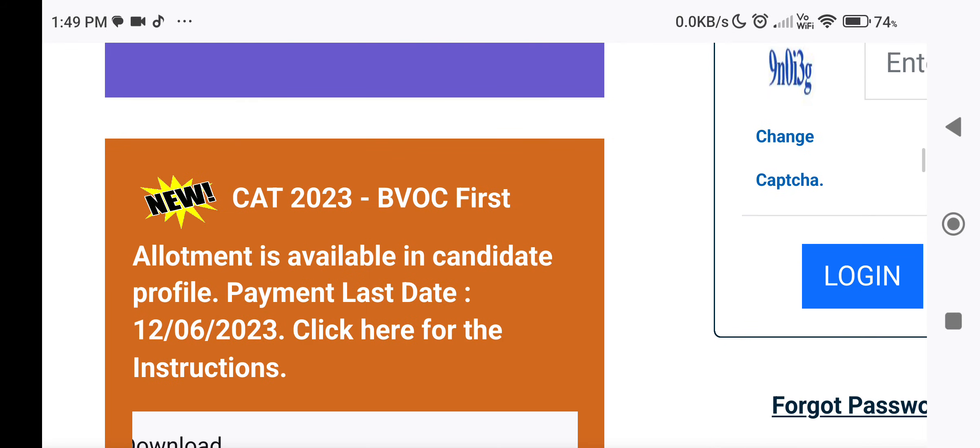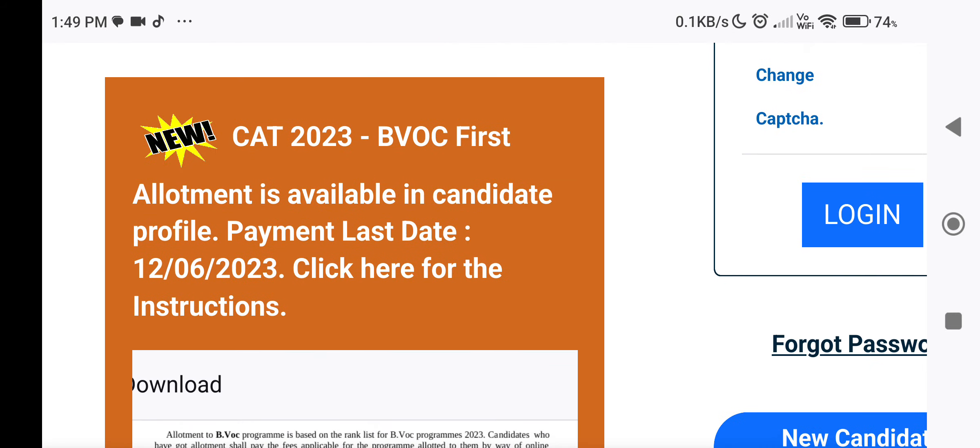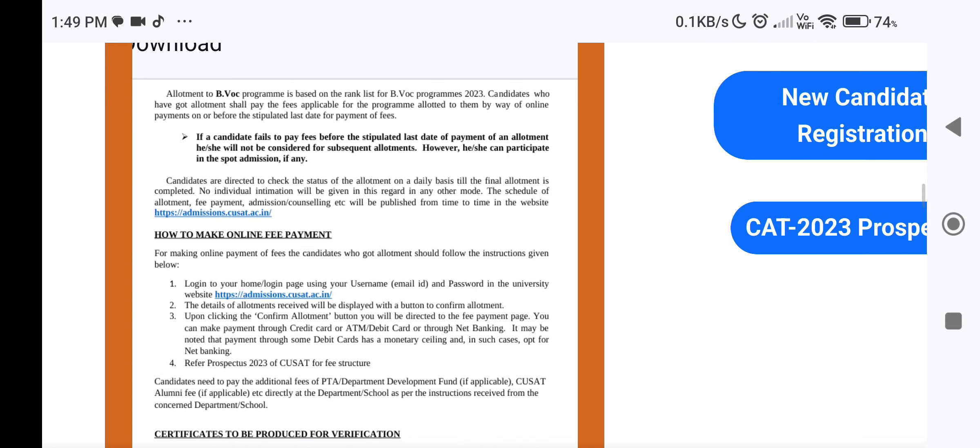Hi dears. Cochin University of Science and Technology is coming in the first allotment in 2023. Now you can log in to your profile. You can log in if you have a student profile, then you can log in to your allotment in 2023.